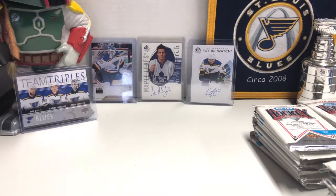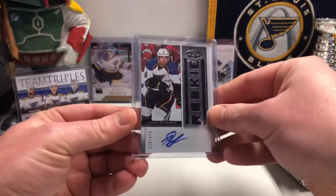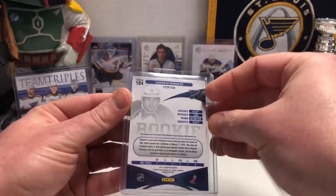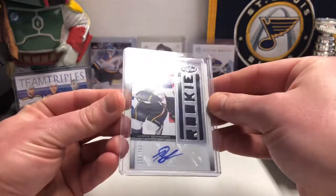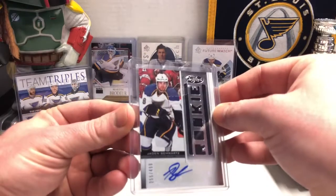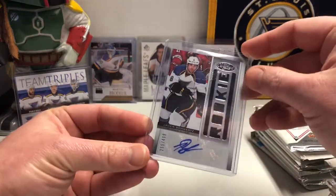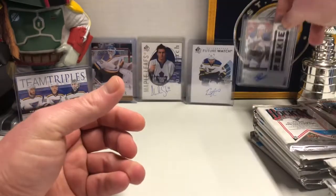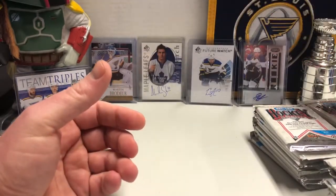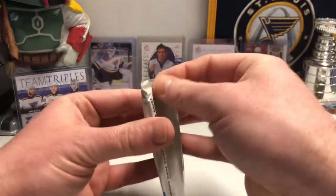Before we start, you notice there's a blank spot right here. That's because I picked up this — a 2012-13 Panini Certified Jaden Schwartz rookie signature jersey out of $4.99. I was going to buy a box of Certified, but I thought, you know what, I'm just going to buy the card that I want, and that was the Jaden Schwartz. I saved myself money and got the card I needed. Anyway, on to the main event.